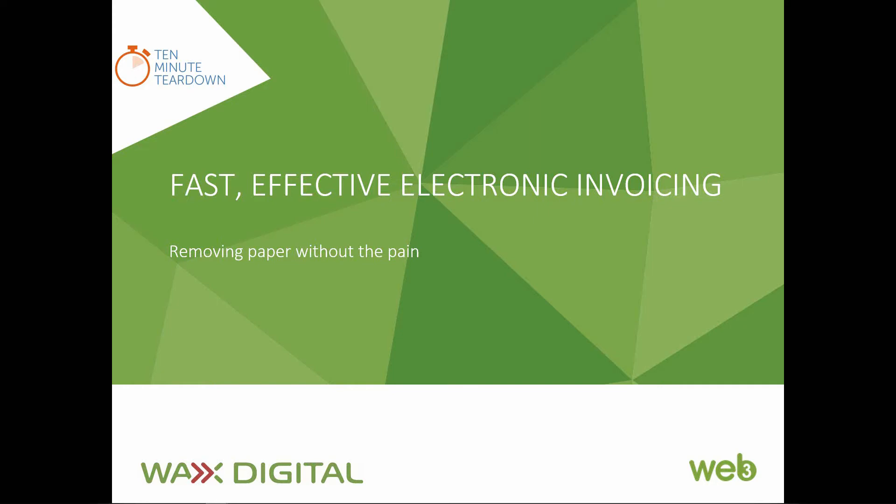Hi there and welcome to this 10-minute teardown, one of our series of 10-minute webinars in which we look to address key procurement and finance topics in coffee break sized sessions. This episode focuses on electronic invoicing, looking at why it so often fails to deliver on the promise and why we think you can do it differently to achieve great results quickly, cost effectively and with the minimum of process change.